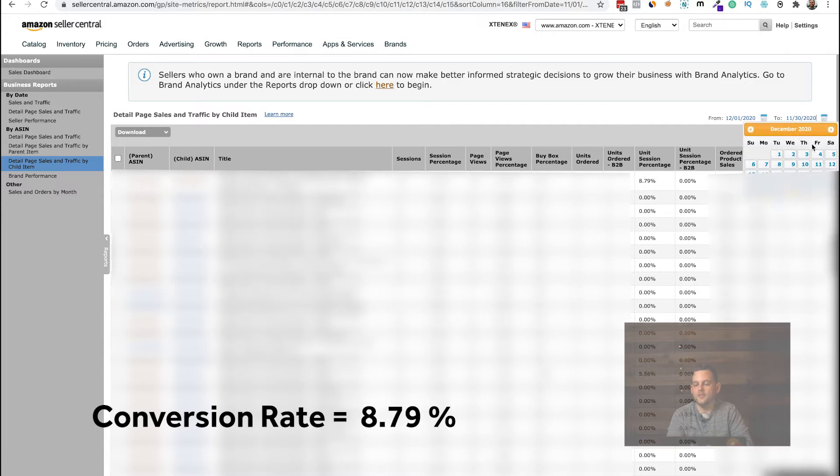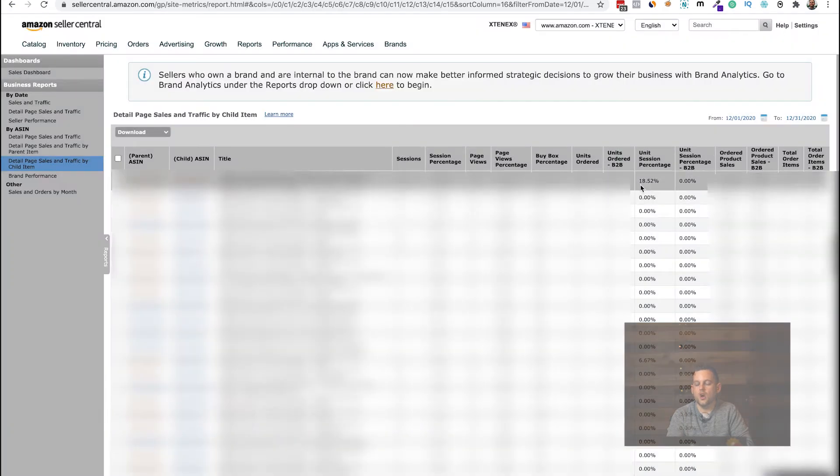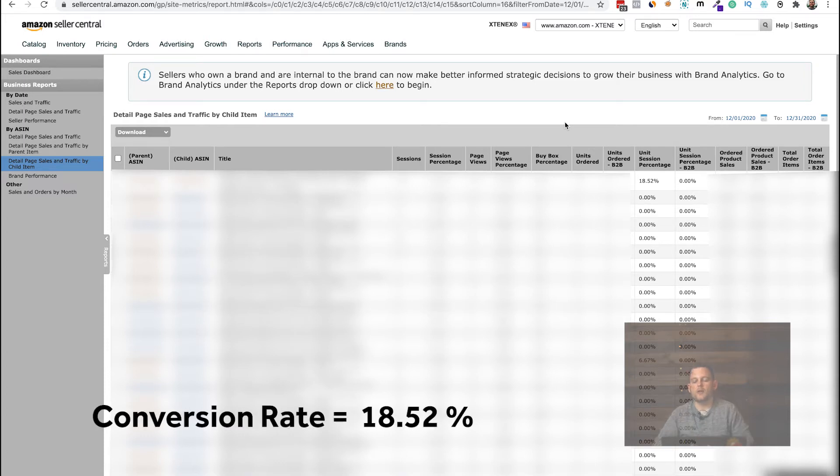For all of December, the conversion rate went up to 18.52%. We basically more than doubled the conversion rate on this product just by switching the product photography, which is incredible.